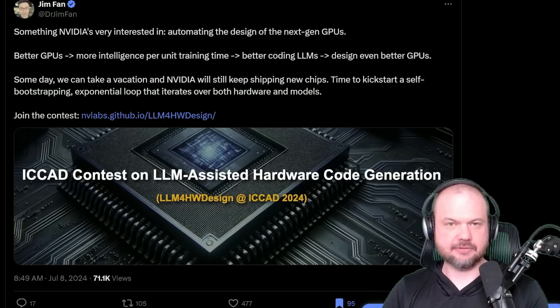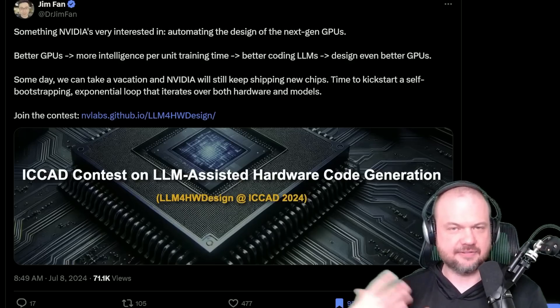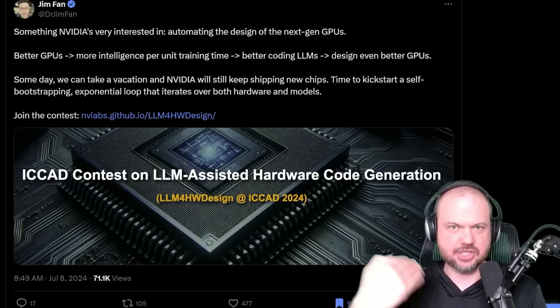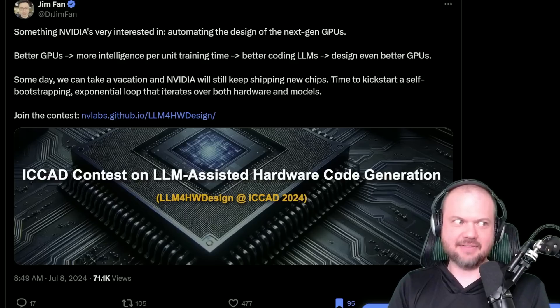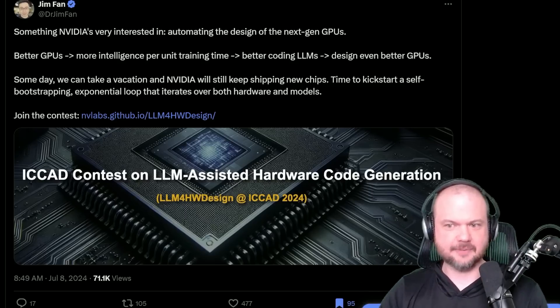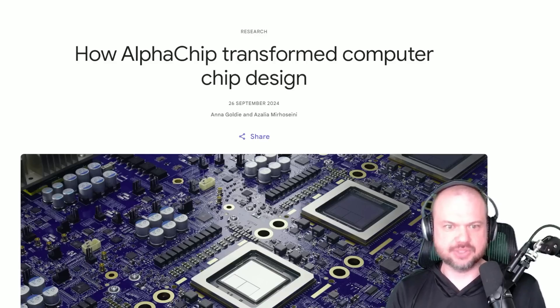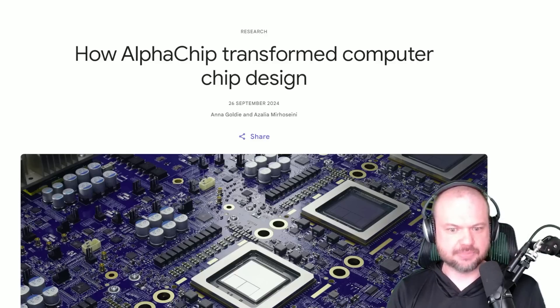In the past, Dr. Jim Phan from NVIDIA — one of their senior AI researchers — talked about something NVIDIA is very interested in: automating the design of next-generation GPUs. The chips that run AI models — they're interested in having AI itself design its own hardware to automate that process. And now, on September 26th, 2024, Google DeepMind announces Alpha Chip and how it transformed computer chip design.